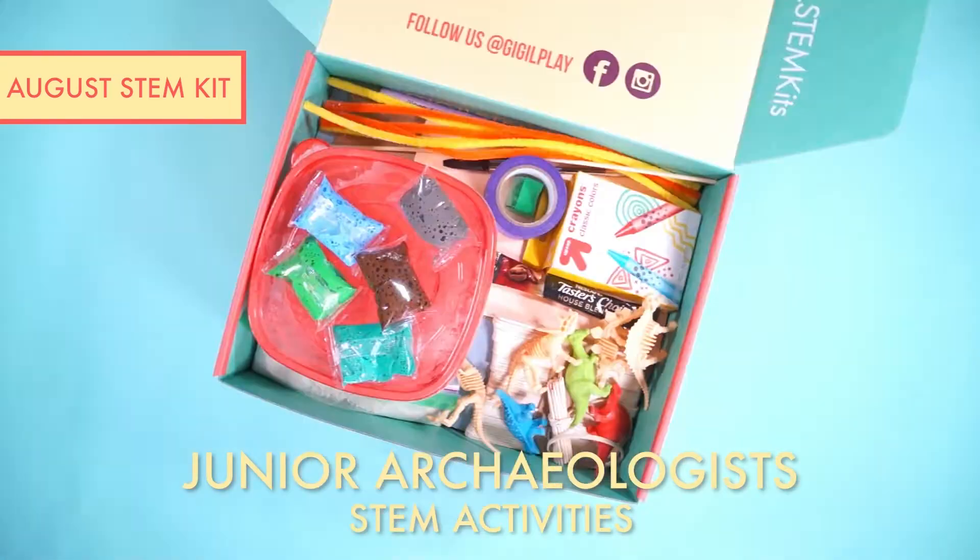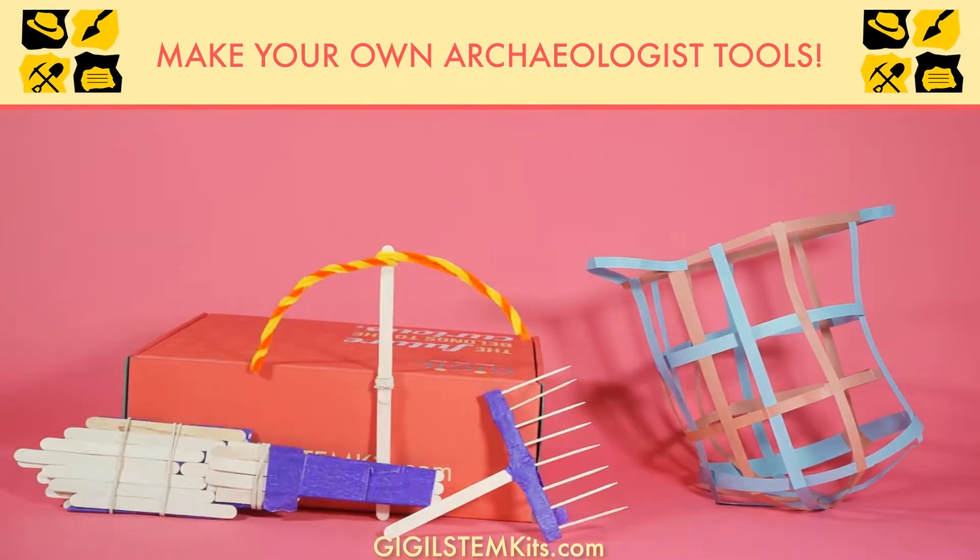In this month's Giggle STEM Kit, you can make your own archaeology tools. Order yours at gigglestemkits.com.